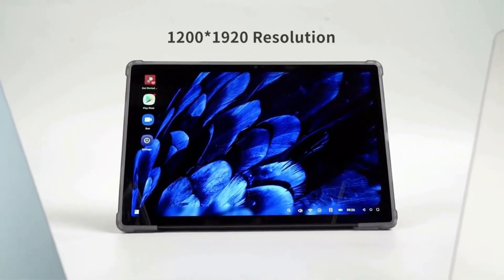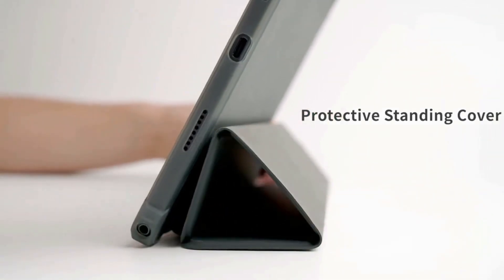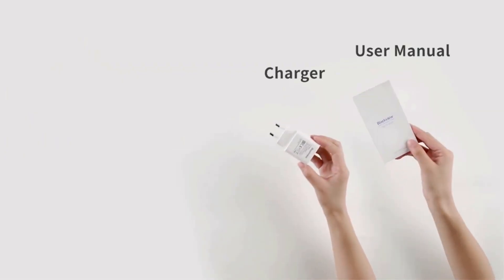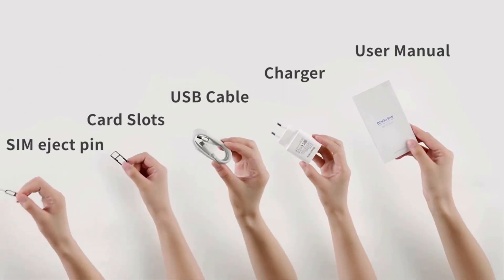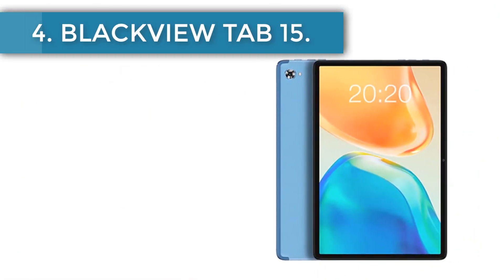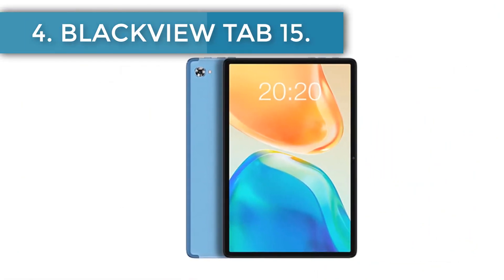The Tab 15's distinguishing trait is its robust 7480 mAh battery, supplying long-lasting power for your tasks. It also supports rapid charging, allowing for speedy battery top-ups. Number four: Teclast T40 Pro.